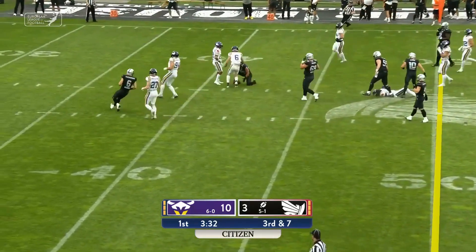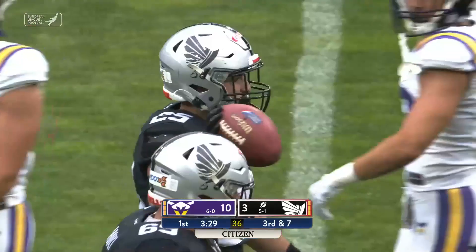Benotti up the middle, still on his feet, across midfield goes Tobias Benotti.